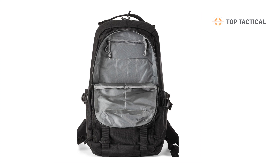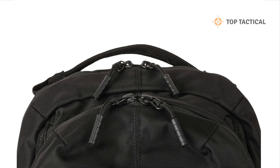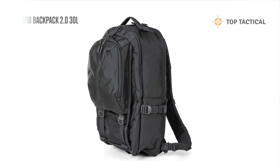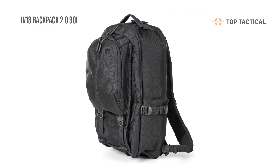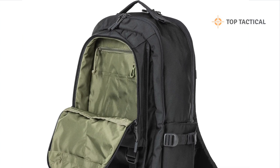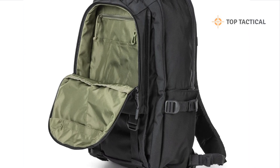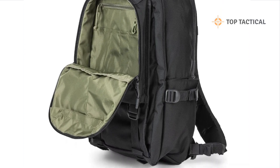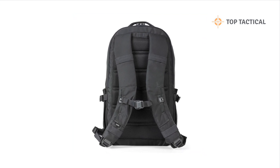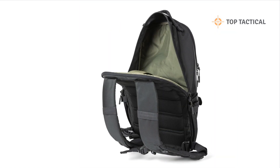Hey there, folks, and welcome back to the channel. If you're on the hunt for the perfect backpack that's not only versatile but also designed to meet the demands of today's dynamic lifestyle, you're in the right place. In today's video, we're diving into the remarkable 5.11 LV18 Backpack 2.0. With its signature centerline design, this backpack is better than ever and packed with features that make it an essential companion for a variety of situations. Let's explore the LV18 and discuss why it's a game changer for your everyday carry needs, outdoor adventures, and more.